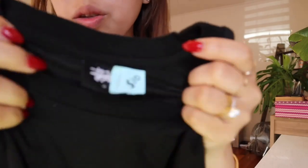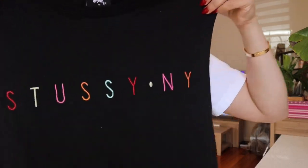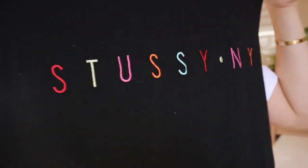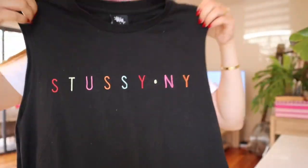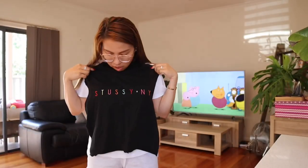The next one is again from Stussy. The tag says ten dollars but with the fifty percent off I got this for five dollars as well. How cute is that writing on the front with all the rainbow colors? It's a size ten but it's still going to fit me.